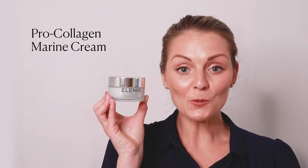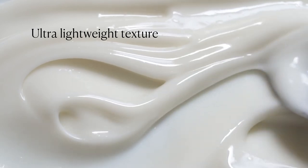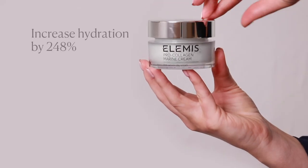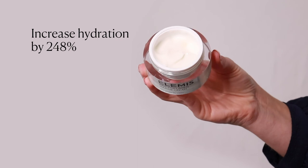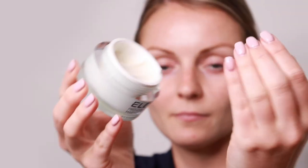Finish with the ProCollagen Marine Cream — the original Marine Wonder Cream with the ultra-lightweight gel cream texture. It's clinically proven to increase hydration by 248% in just one hour and smooth the look of fine lines and wrinkles in two weeks.